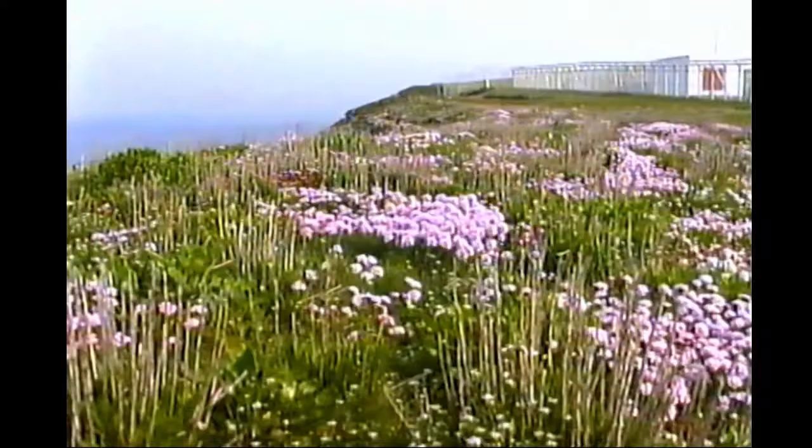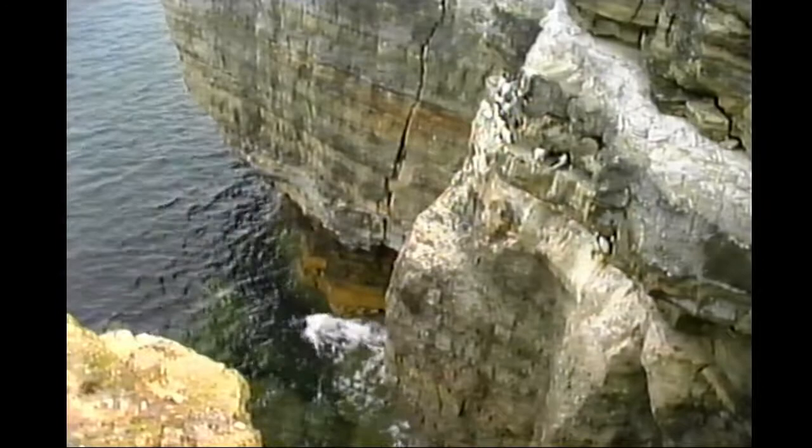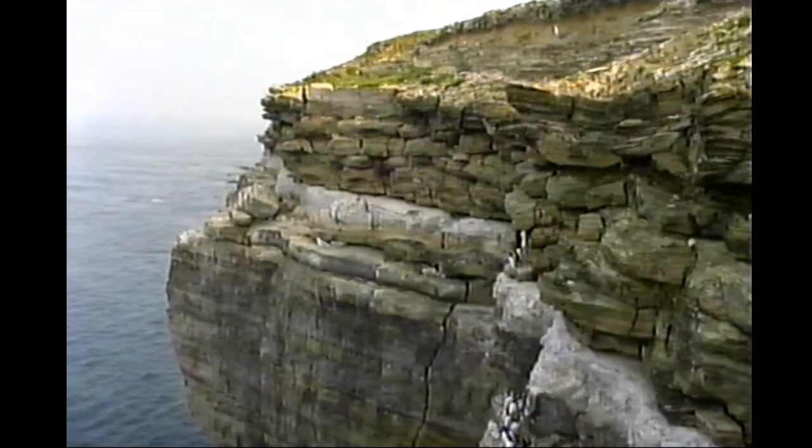There's a fierce tidal race just off the Bill Tip, and these are dangerous waters indeed. The headland here holds colonies of auks and gulls, which nest on the protected ledges below a research centre. It's a precarious habitat though, as from time to time the cliffs crack and crumble and the coastline changes.